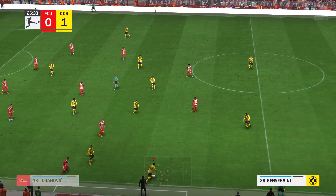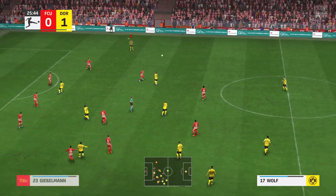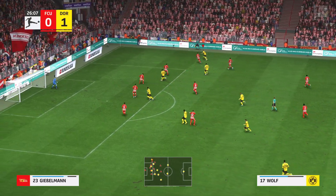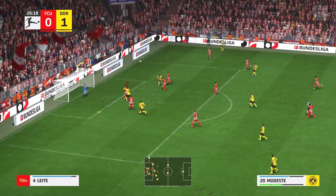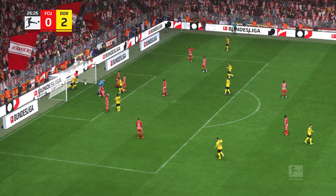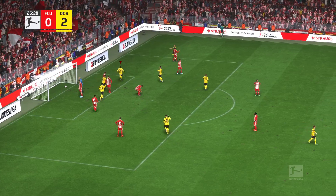They definitely look as though they want to make this move count, realising that it might be opening up on the opposite flank. And there it is! A two-goal cushion now, and they just need to keep the concentration.